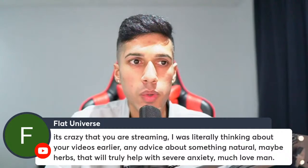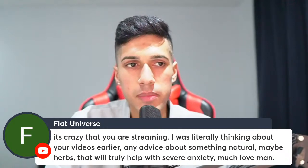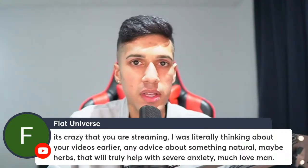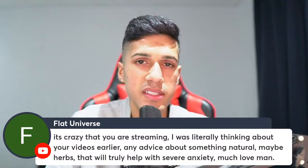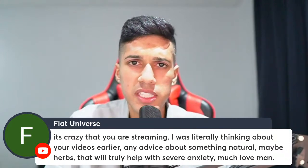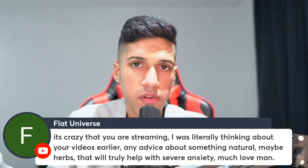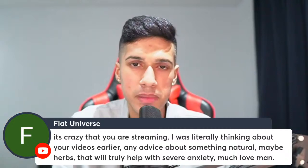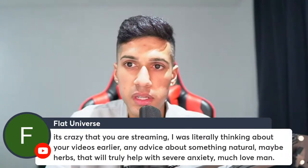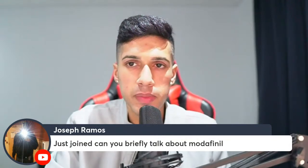For severe anxiety using natural herbs — ashwagandha is probably going to be the best one. The two forms best for severe situations or a bad period would be the Sensoril and Shoden forms. Many other supplements for anxiety act like a bandage — helpful for the day or a few hours — but then you're back to your problem. Ashwagandha gets deeper into the situation, shifts your perspective, makes you more relaxed, and gets you out of your head.